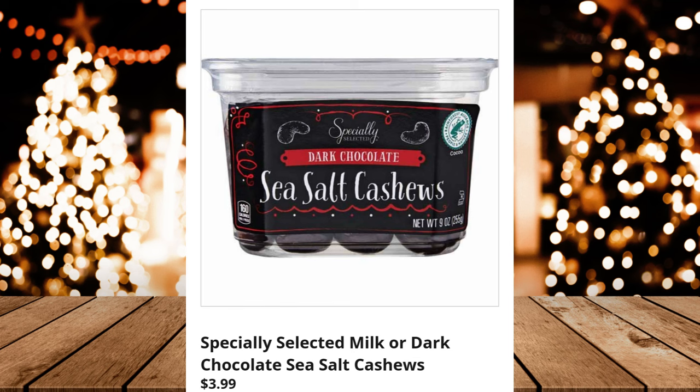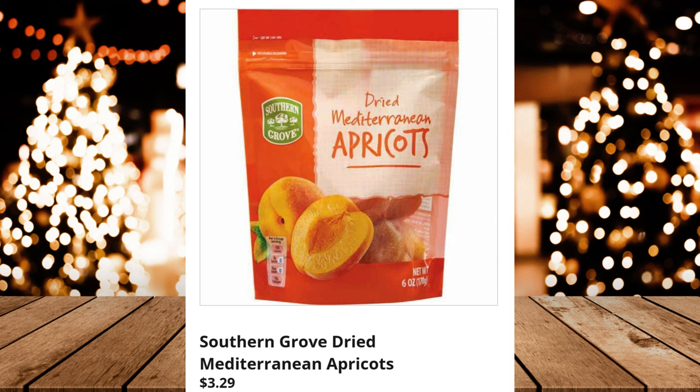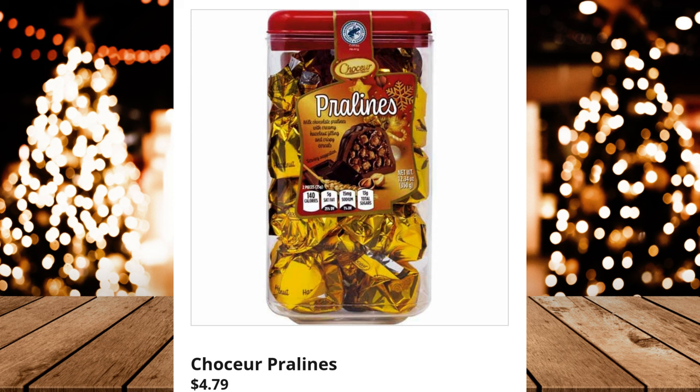Clancy's Peppermint Pretzel Stars, $2.99. Southern Grove Dried Mediterranean Apricots, $3.29. Specially Selected Stuffed Queen Olives — $2.49 (reduced from $2.98). Hershey's Kisses, $3.96. Chaucer Pralines, $4.79.